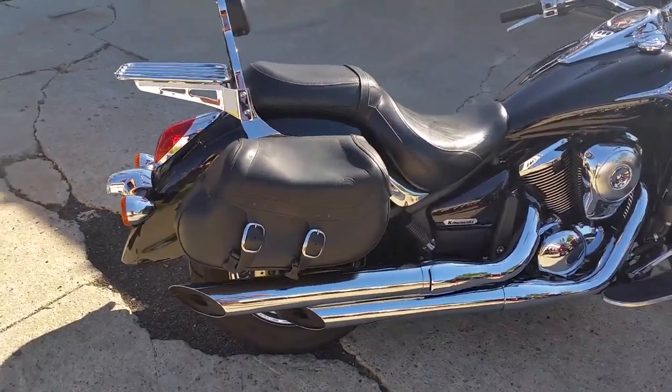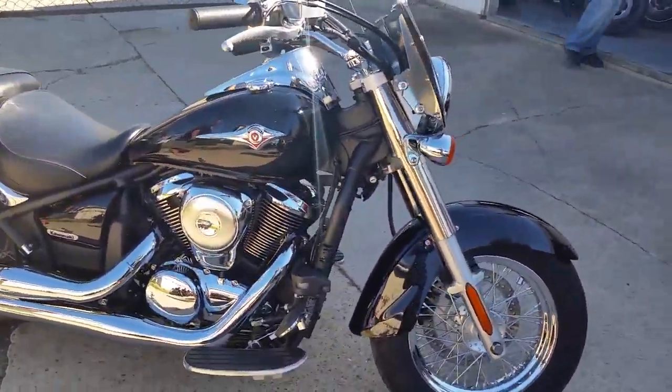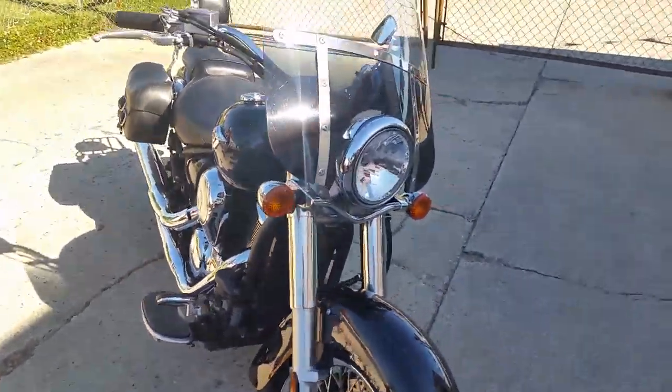Perfect black paint, tons of chrome, windshields, saddlebags, backrests, luggage rack. What does it have? It's been inspected, certified, and includes a one year warranty.